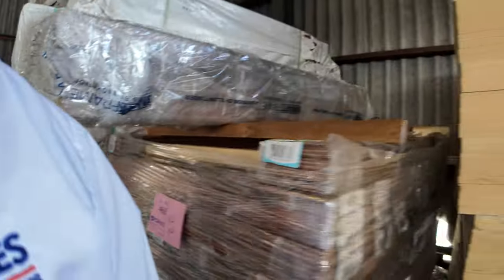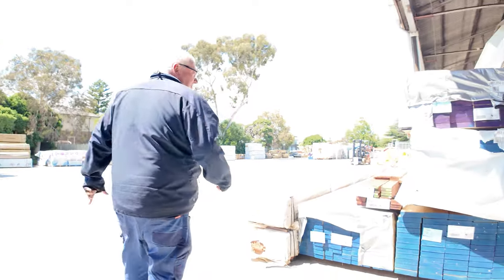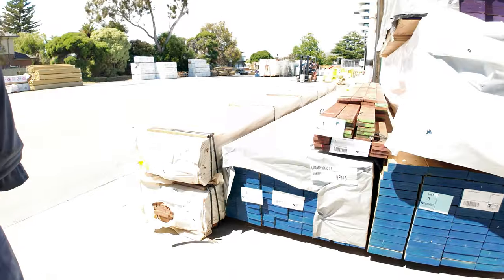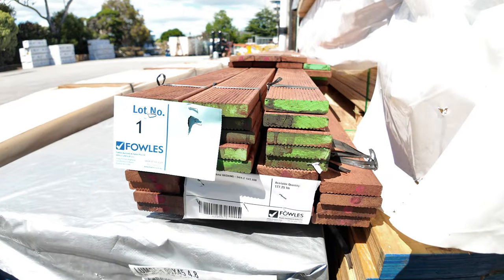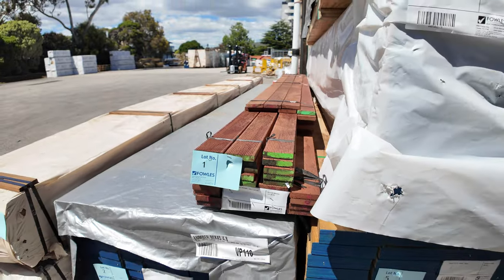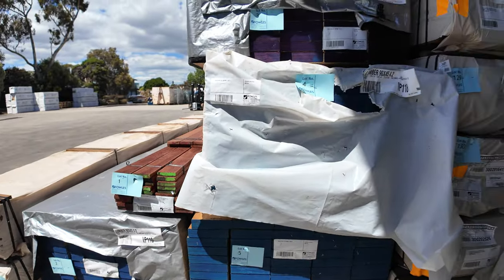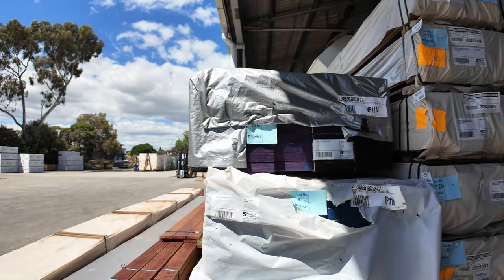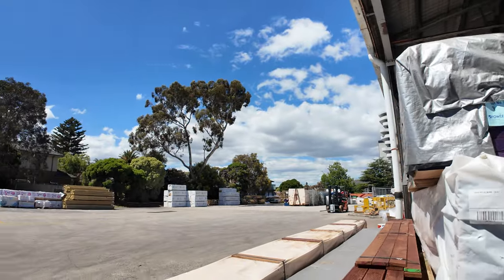Let's head across to where we start proceedings off tomorrow. There's lot number one — 90 by 19 Mirboo decking. Very rare we get Mirboo in, so if you've been waiting for a bit of Mirboo, it does look like really nice stuff — make sure you're in and don't miss that one at the start. Then we've got some LVLs to get things underway: 200 by 45s and 90 by 45s.